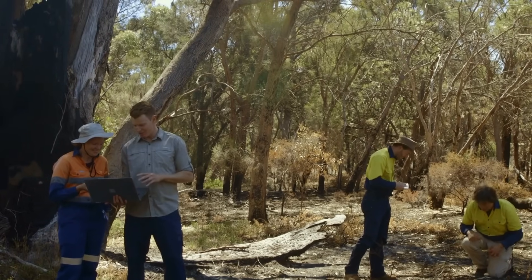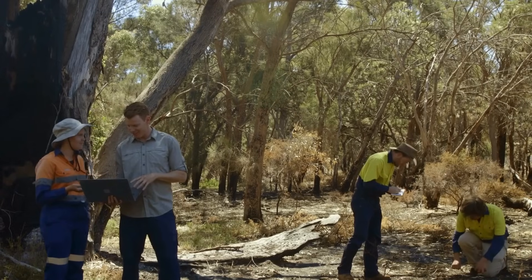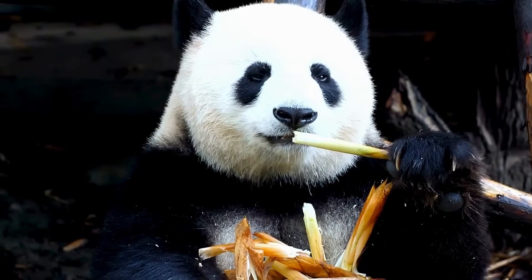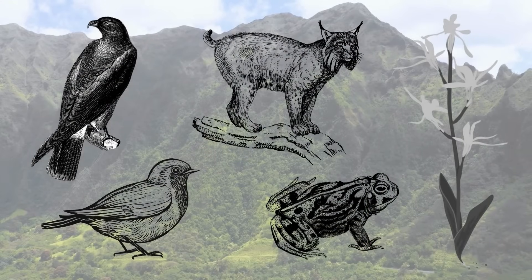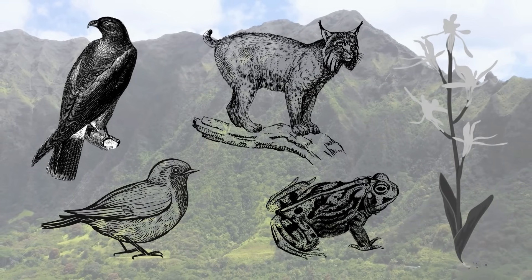As much as humans have the capacity to harm our planet, there are countless stories of people who have dedicated their lives to helping restore it to what it once was. Conservation efforts around the world are working to save the species that are most at risk of being lost. In this video, we're taking a look at five species of plant and animal that have been saved from the brink of extinction.